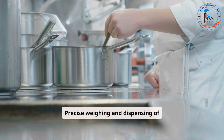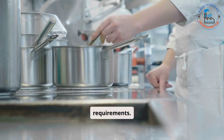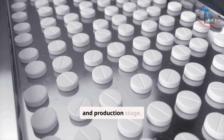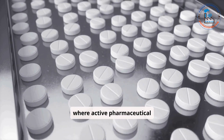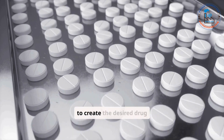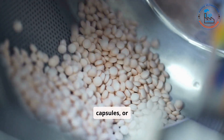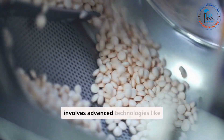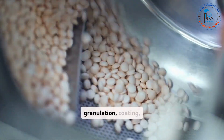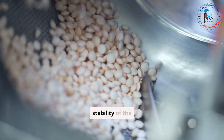Precise weighing and dispensing of ingredients are carried out to match exact formulation requirements. Next is the formulation and production stage, where active pharmaceutical ingredients (APIs) are combined with excipients to create the desired drug form, such as tablets, capsules, or injectables. This step involves advanced technologies like granulation, coating, and encapsulation, ensuring the uniformity and stability of the product.